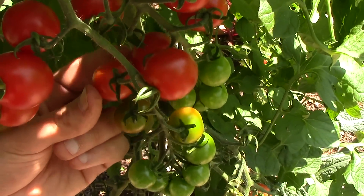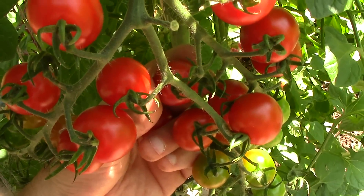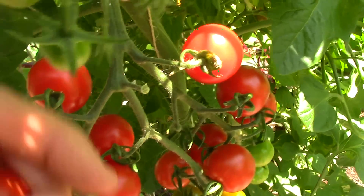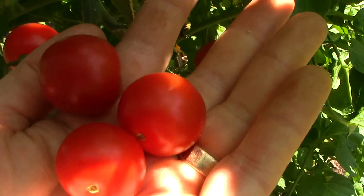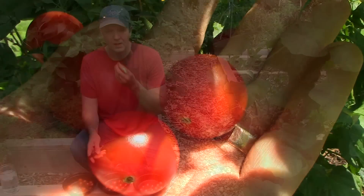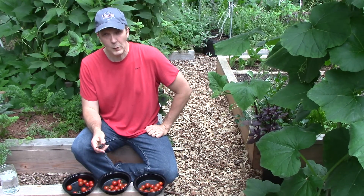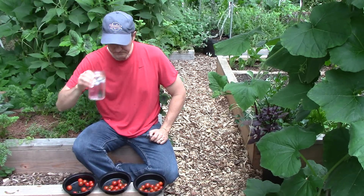With the rock dust results equal to the control and considerably worse than the biochar group, this year's tomato taste test results clearly do not support the claim that rock dust improves the flavor of vegetables. I won't leave it at that — I hope to do more blind taste tests this year and next year to be as fair and thorough as possible in assessing this claim.